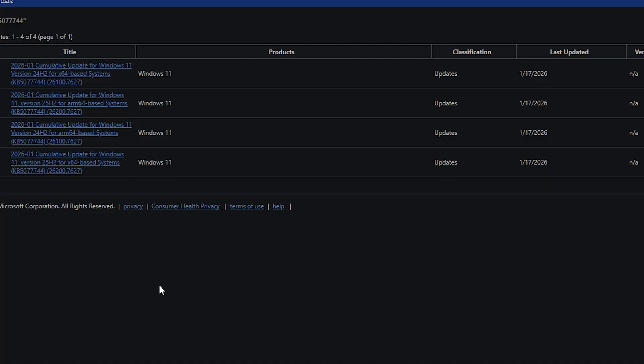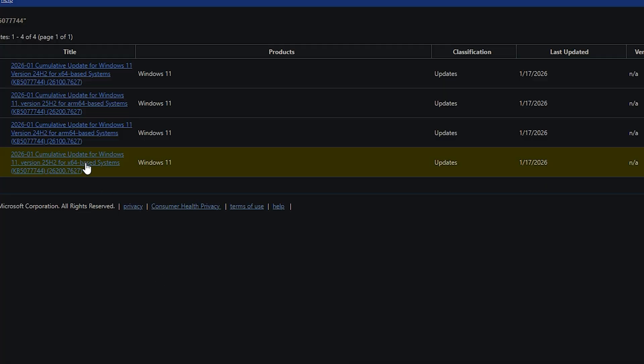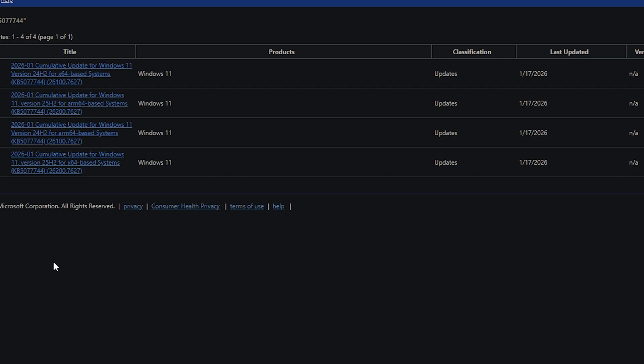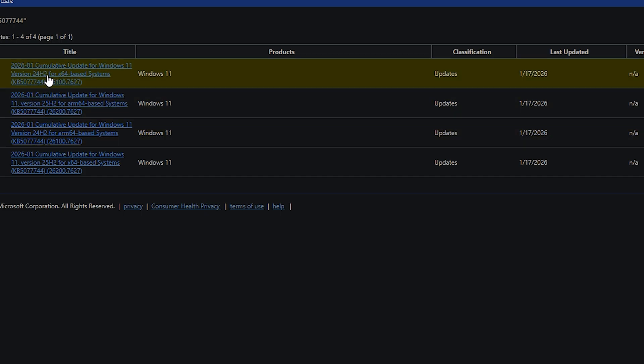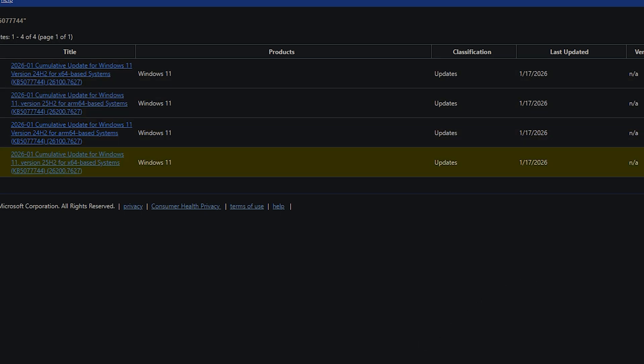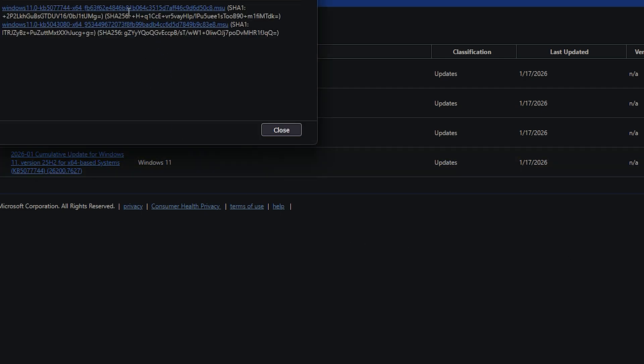There is a second supplemental patch, KB5077744, which fixes failures with Remote Desktop connections. There's also KB5077970, specifically for 23H2, which patches the bug where the PC does not shut down properly. However, we haven't heard anything yet about a fix for the frames issue.